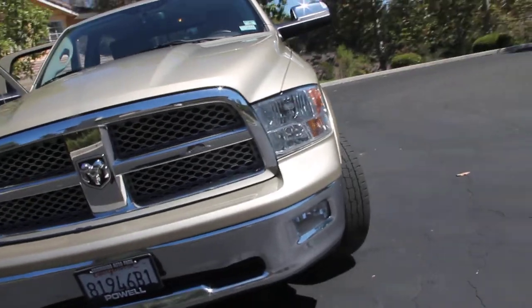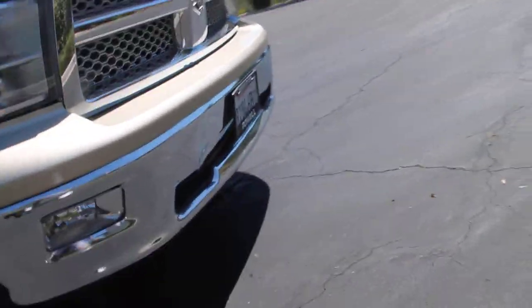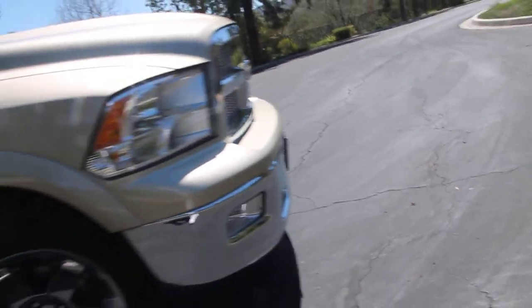There is a slight dent in the front bumper — just cosmetic. It didn't do any frame damage or anything, just minor. Got an estimate of $400 to fix that.